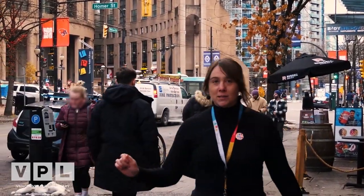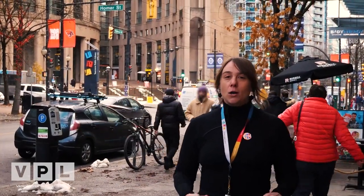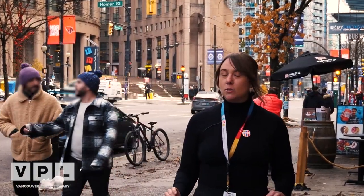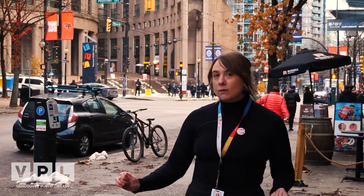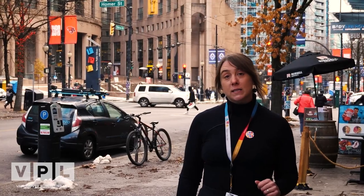The Vancouver Public Library, like all 21 of its locations across the city, are located on the unceded homelands of the Musqueam, the Squamish and the Tsleil-Waututh peoples. By acknowledging the land we begin that very first important step towards Truth and Reconciliation. To learn more about the Library's commitment to Truth and Reconciliation, please check out the link on our website.